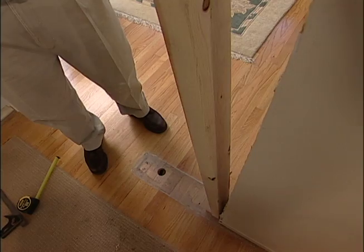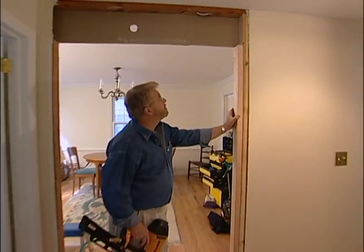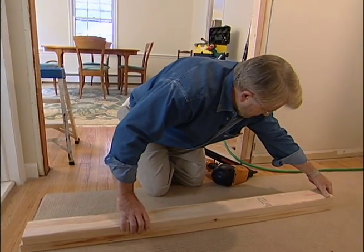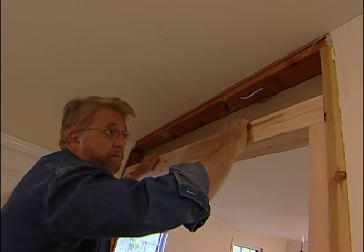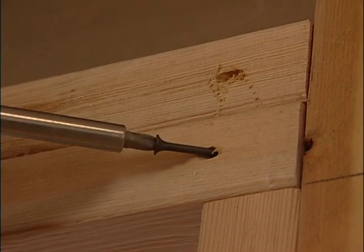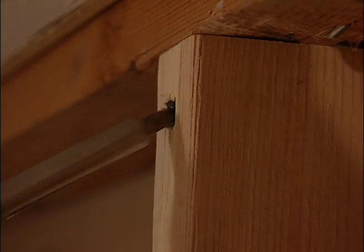I've taken some wall studs out, and now I need to put a couple back. A shorter one called a jack stud will support the end of the new header, which I'm making up by nailing two-by-fours together. The ends of the header are attached in place with screws driven in at an angle — a process called toe-nailing. Short stud pieces known as cripple studs distribute weight over the header and provide a nailing surface for the wall board.